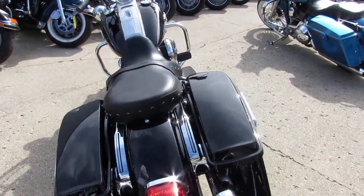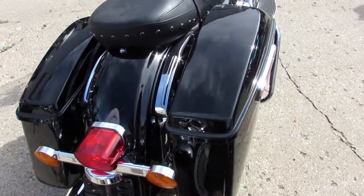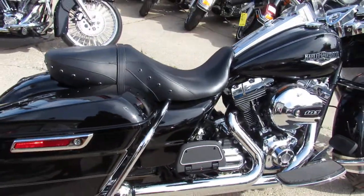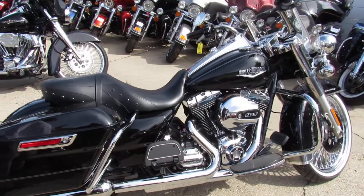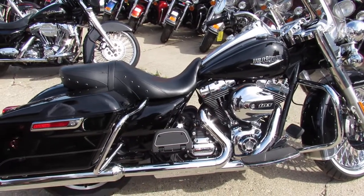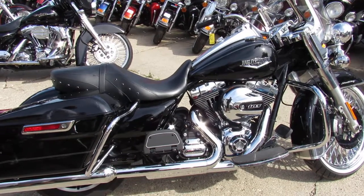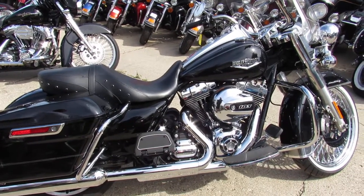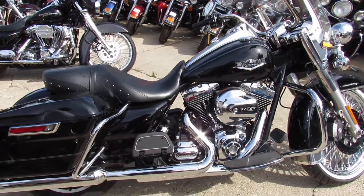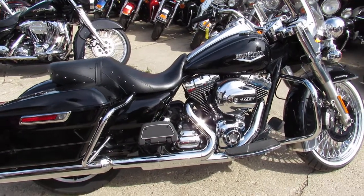Give us a call at 810-648-9500. You can also call us toll free at 888-RIDE-990. Or check out this bike and 600 other used bikes at ApprovalPowersports.com.